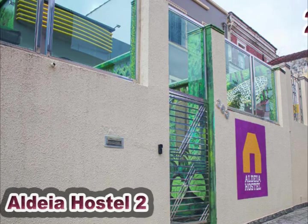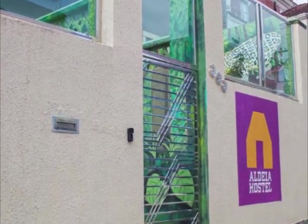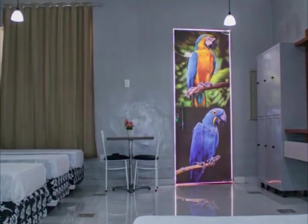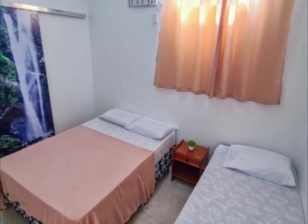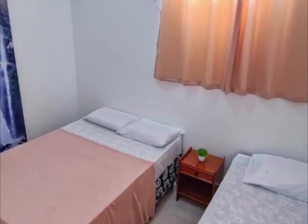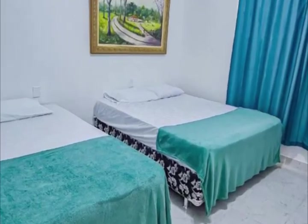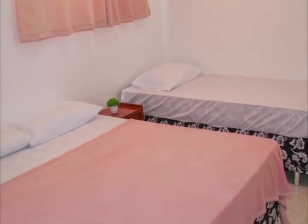Audea Hostel 2 in Manaus is located within 800 meters of the Church of Nasa Senora de Concesao and features a garden, a shared lounge, and a bar. The property is 600 meters from the Palacio Rio Negro Centro Cultural, 300 meters from the Provincial Palace, and 1.1 kilometers from the Port of Manaus. The custom house is less than a kilometer away, and the cultural center of the Povos da Amazonia is 5.2 kilometers away.